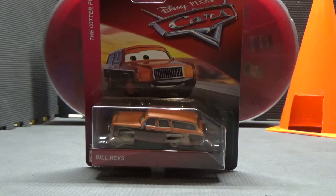Welcome all to JS Cars 8. Today we will be reviewing the one and only Bill Revs from Disney Pixar Cars. So without further ado, let's take a look at the packaging.